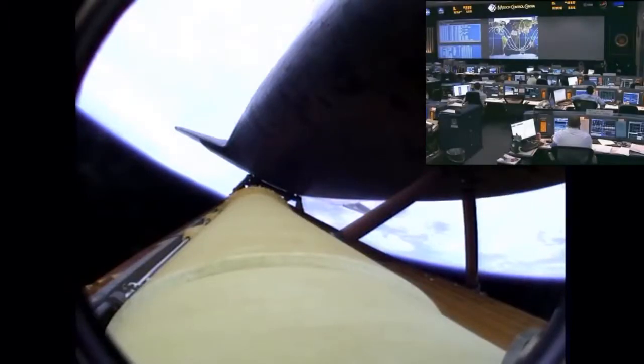It's nice up there at 300,000 feet. Atlantis, negative return. Negative return. Negative return. That call from Capcom Barry Wilmore indicating that we're too high in altitude, too far downrange to return to the launch site in the event of an engine failure. However, Atlantis' three engines performing perfectly.